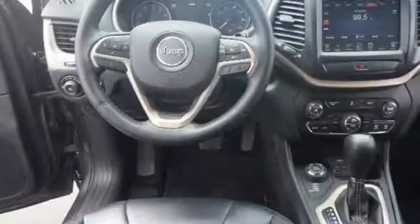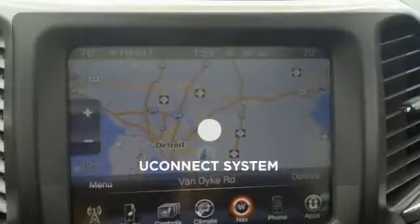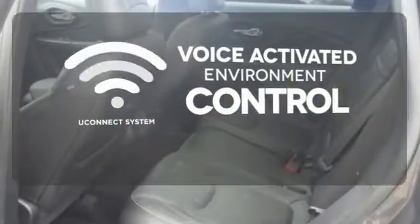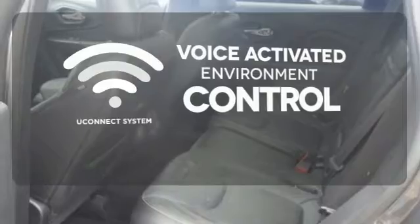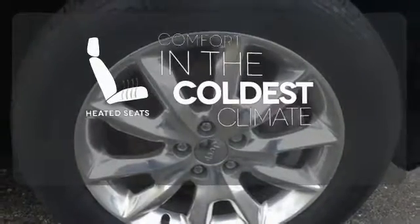Safety features include tire pressure monitor, multiple airbags, and stability and traction control. Hands-free and voice-activated, Uconnect will keep your hands on the wheel, your eyes on the road, and Uconnected. The heated seats keep you comfortable no matter how cold it is.